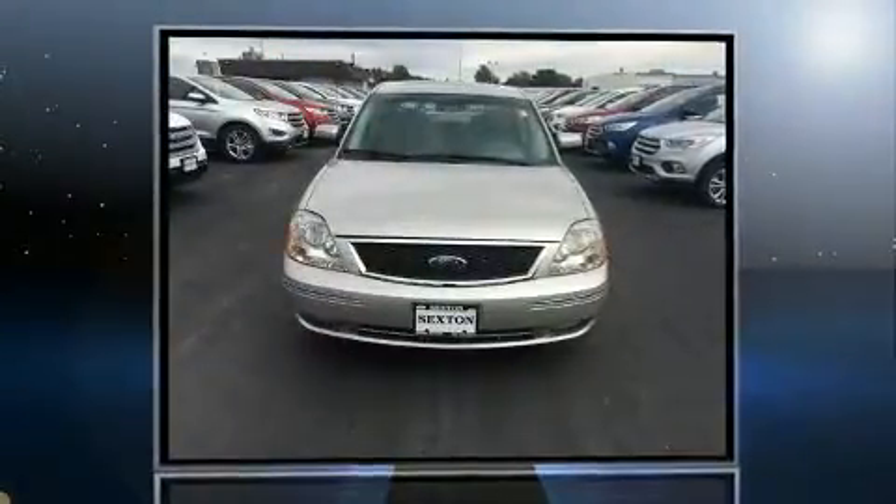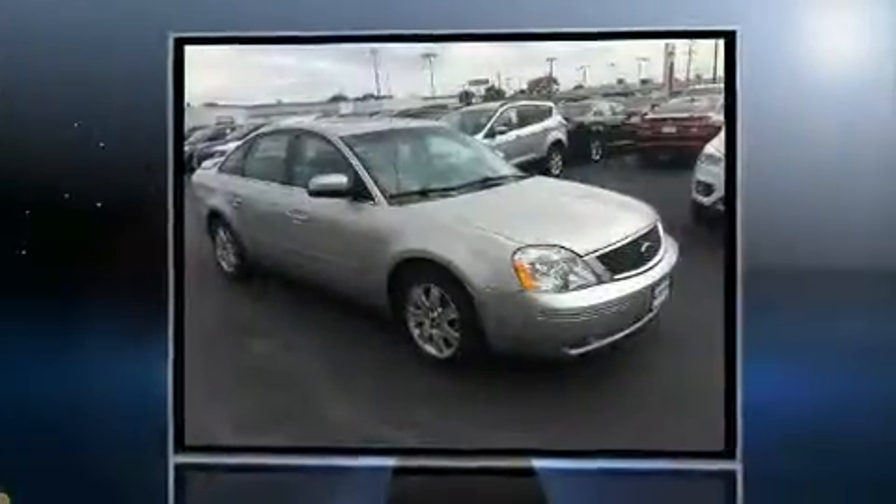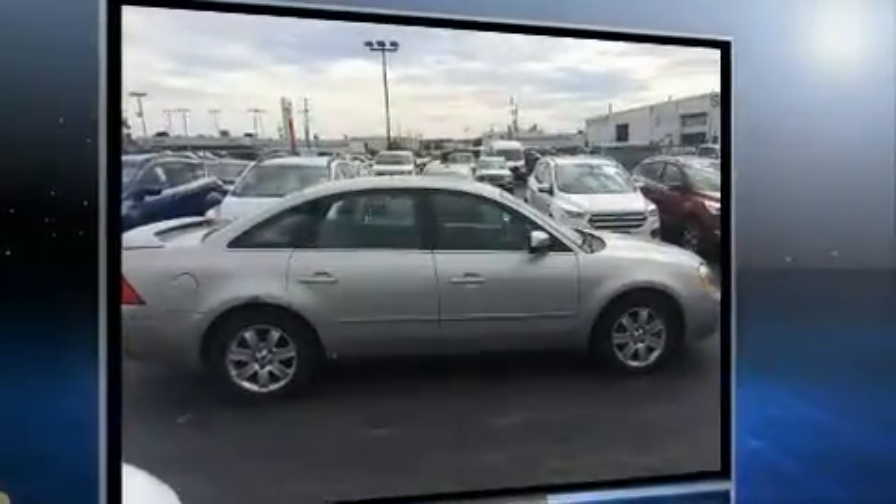Step into the 2006 Ford 500. This four-door, five-passenger sedan provides exceptional value. Under the hood you'll find a six-cylinder engine with more than 200 horsepower, providing a smooth and predictable driving experience.